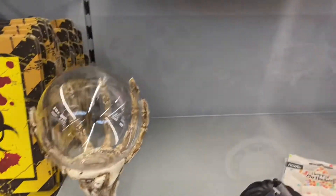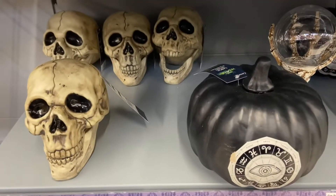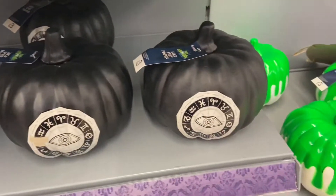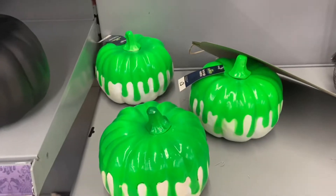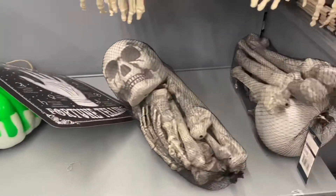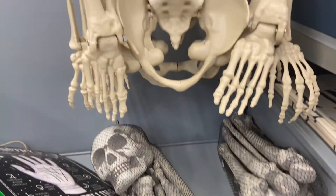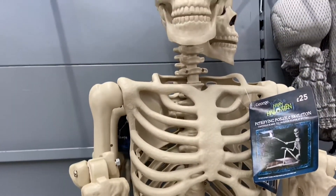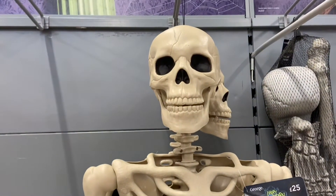There's a hand there. Plastic pumpkins and a skull. Look, there's more pumpkins there. Oh, look at all them skeletons — human body skeletons. People decorate their houses with these skeletons.